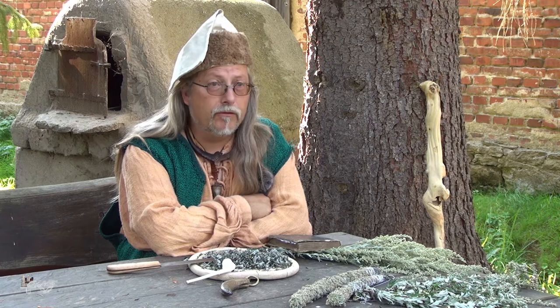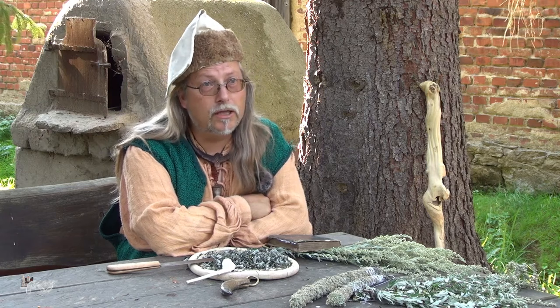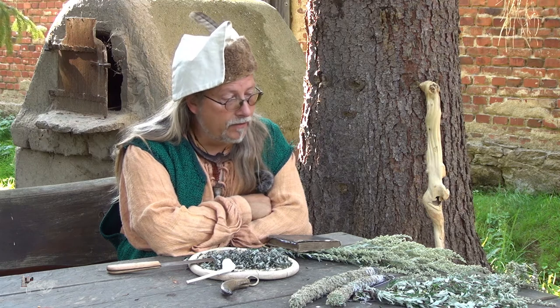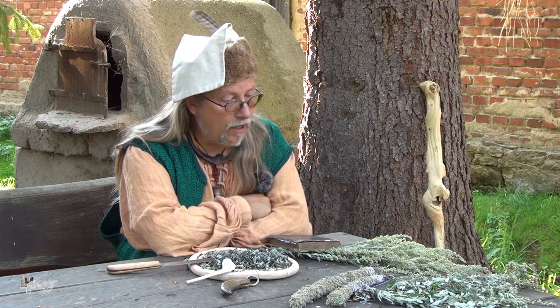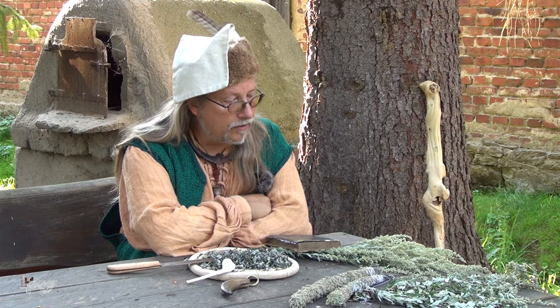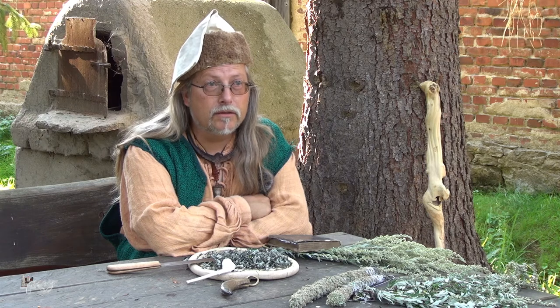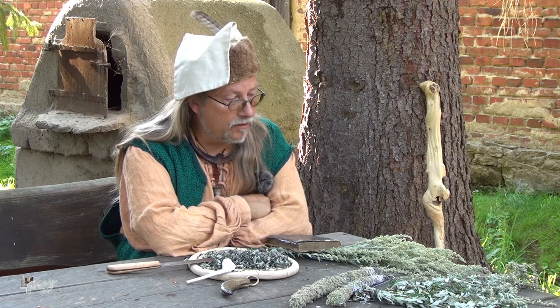Meistens findet man ihn auf Trockenböden, Schutthalden und Dürrenböden. Er ist eine Pflanze, die nicht viel Ansprüche stellt. Man kann auch die Samen, wenn sie ausgereift sind, selbst aussäen. Er kommt dann auch im Blumentopf und man kann ihn auf dem Balkon wachsen lassen, um ihn dann weiterzuverwenden.